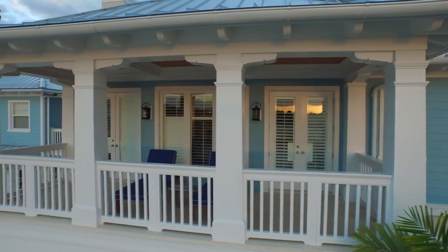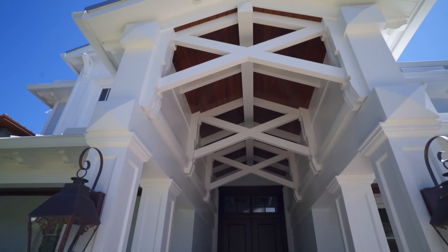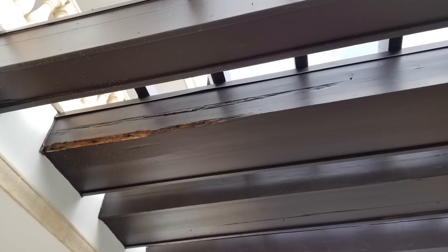We are also installers of wood rafter tails, brackets, and columns. This business was founded on the principles of using woodwork. So I'm not anti-wood — I'm just not a big proponent of using it in the wrong situations.